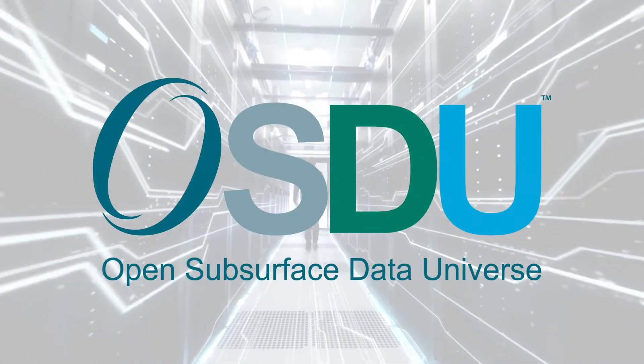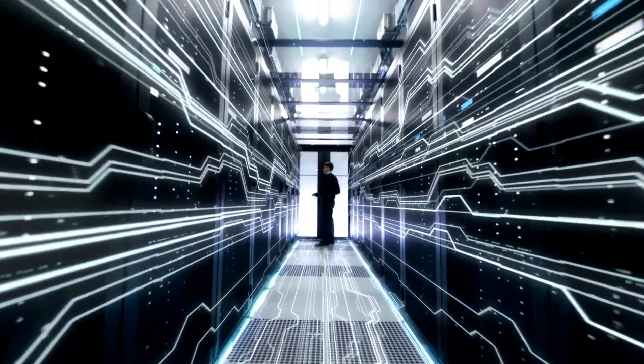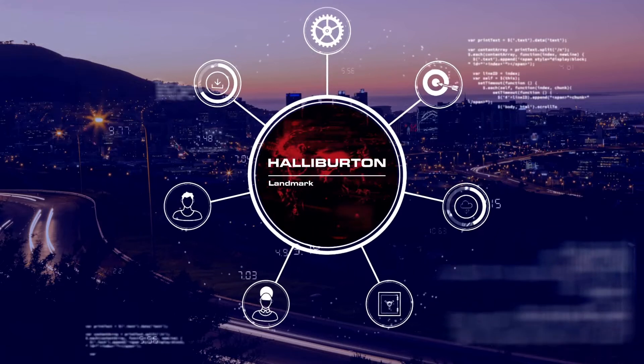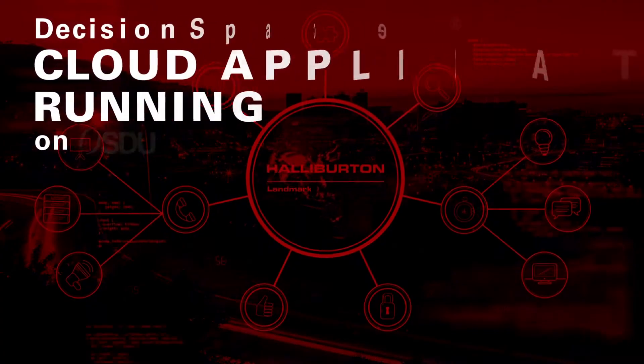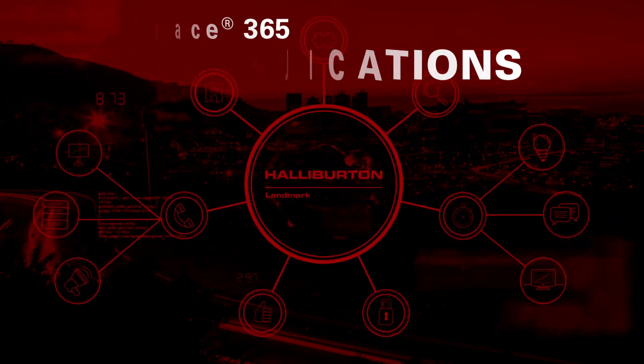OSDU is delivering a vendor-independent data ecosystem, thereby transforming our industry. Halliburton Landmark is committed to OSDU to deliver tools for managing data, as well as seamlessly operating Decision Space 365 cloud applications on the OSDU platform.